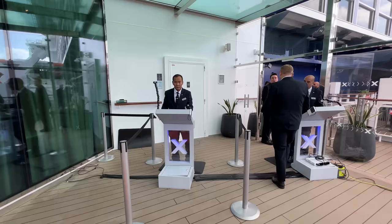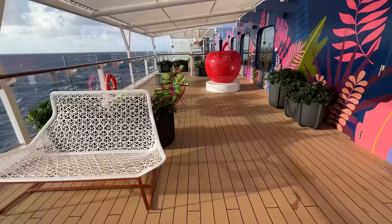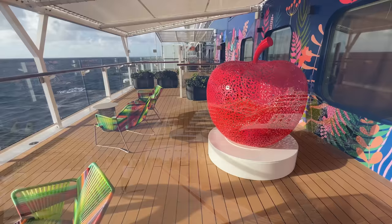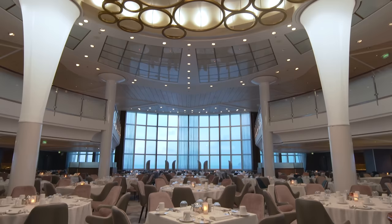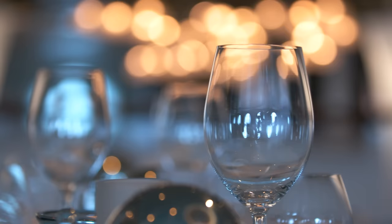Deciding what to wear on a cruise can feel stressful. There are several factors to consider, including the length of the trip, the itinerary, and the overall vibe on the ship. We've sailed with Celebrity Cruises in Alaska, the Caribbean, and Europe, so we have a good sense of the official and unwritten dress code. When it comes to dinner, Celebrity Cruises has a resort casual policy — no swimwear, tank tops, or caps in the dining room. Most cruisers wear pants and collared shirts for guys, and summer dresses or slacks and a top for women. We suggest avoiding shorts and t-shirts in the main dining room.